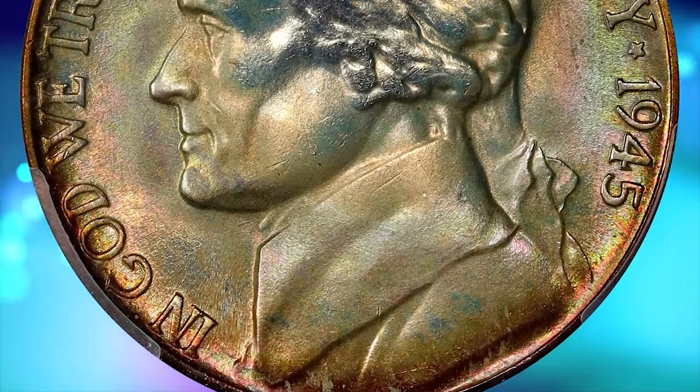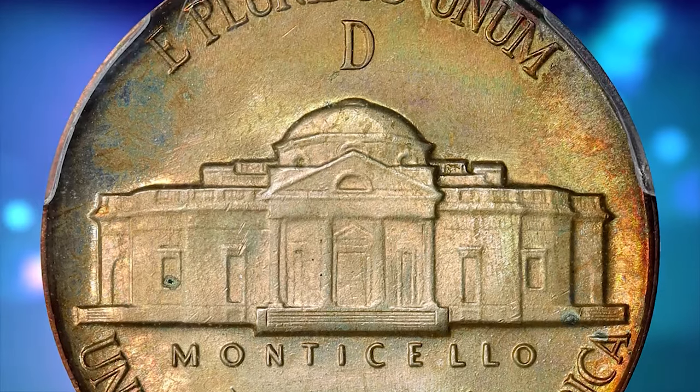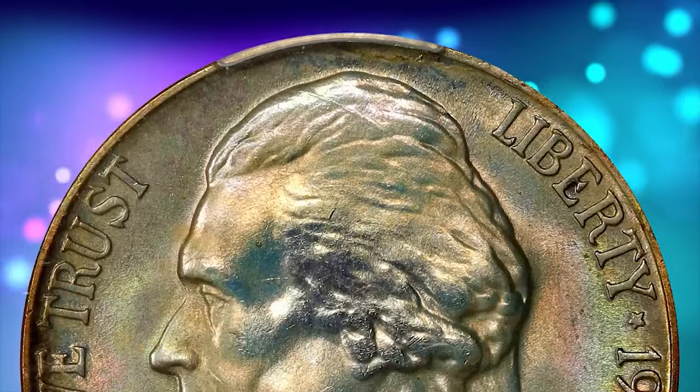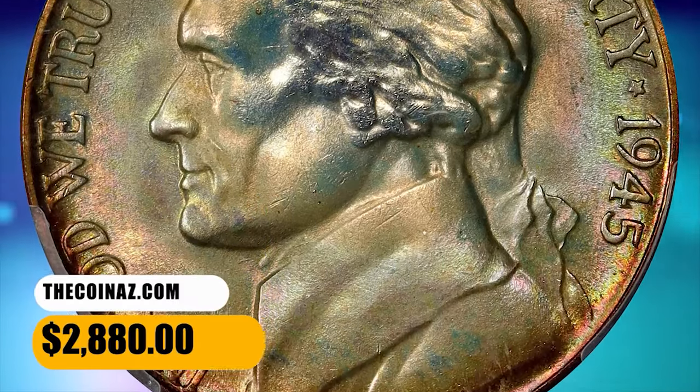pale pink, ice blue, and mint green. Simply gorgeous. The surfaces are simply incredible in their preservation and are graced by delicate pastel hues. It was sold for $2,880.